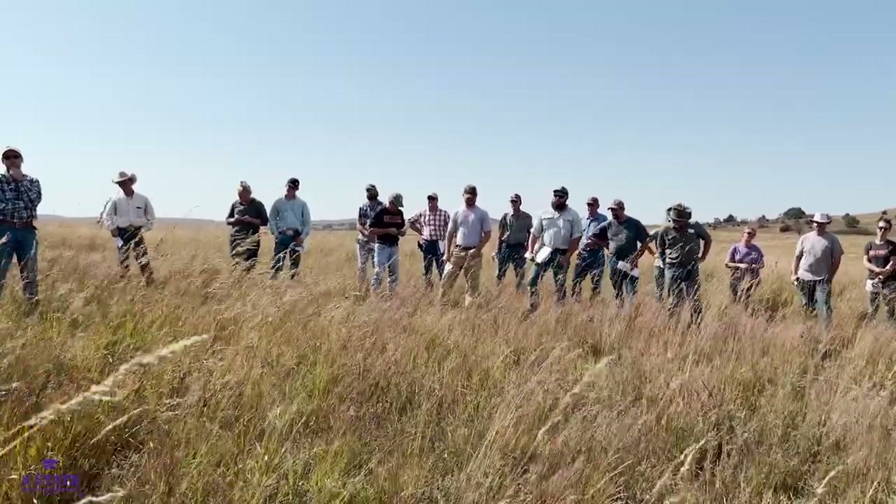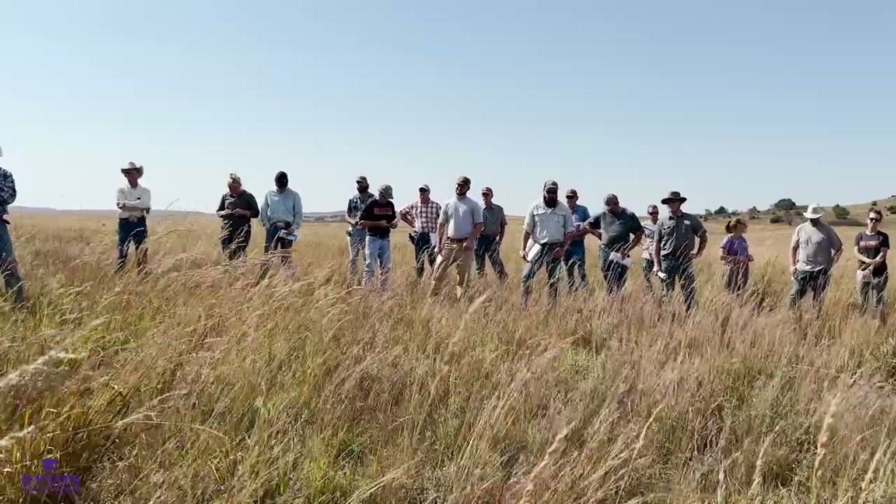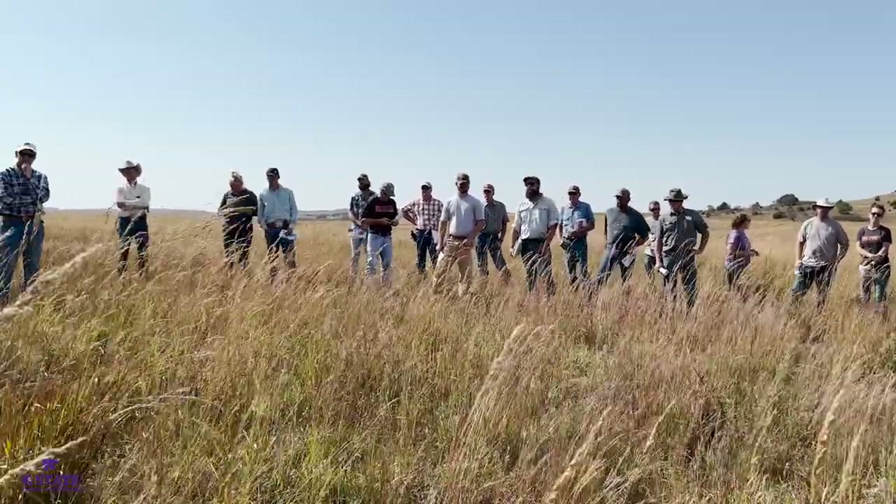That allelopathic effect should disappear over time, but how long is it at a high enough concentration where it's going to be a problem when you try to reseed something? That's still a question.